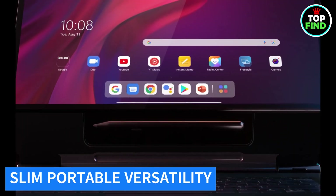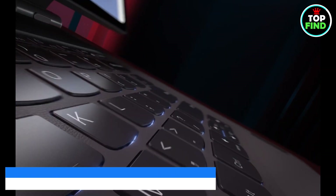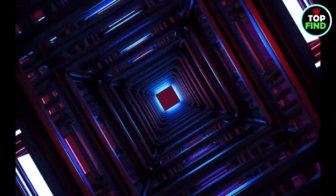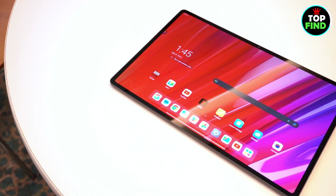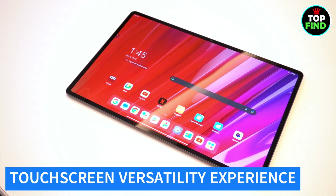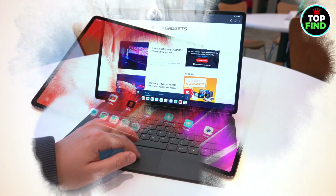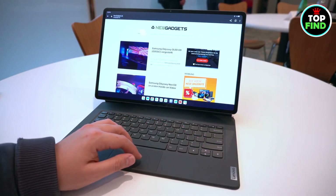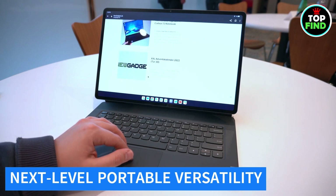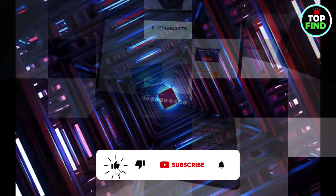All elegantly packaged in sleek gray, the slim and lightweight design ensures easy one-handed use or seamless transportation in your bag, granting you instant access to information, entertainment, and productivity wherever you go. Navigate effortlessly with the responsive touch screen, enjoy an impressive all-day battery life, and explore versatile functionality from internet browsing to video watching. This tablet brings portability and flexibility to the next level, allowing you to work, study, or entertain anywhere.